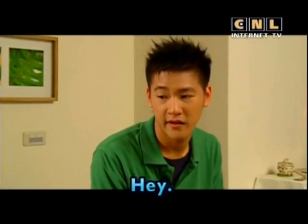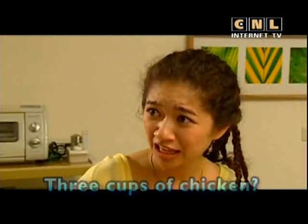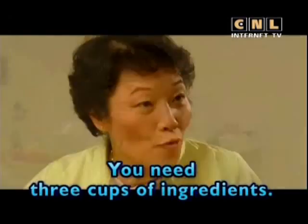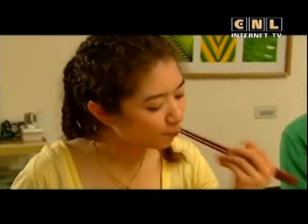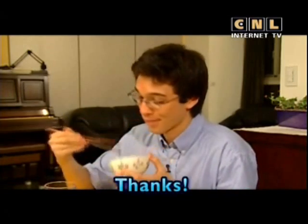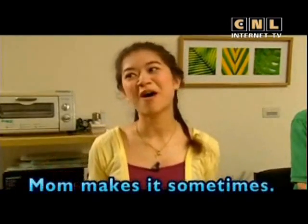Hi, Paul. Hey. Let's eat, everyone. Patty, try some three-cup chicken. Three cups of chicken? No, not three cups of chicken — three-cup chicken. You need three cups of ingredients. Three-cup chicken is really good. Mom is the best cook. Thanks. And here is some fried rice. No, thanks. I love fried rice. Mom makes it sometimes.